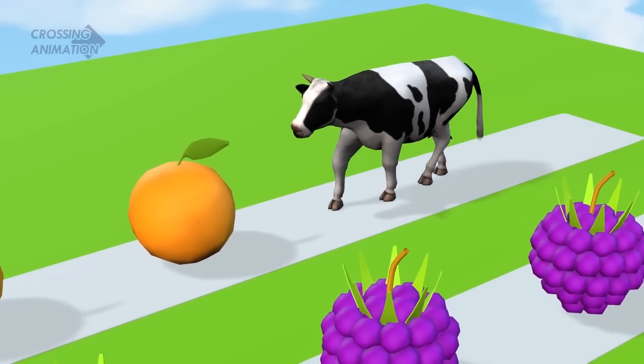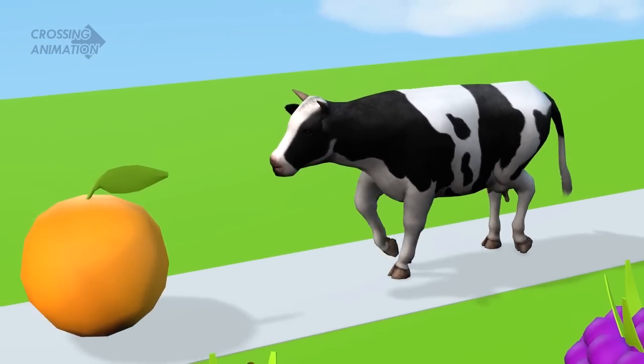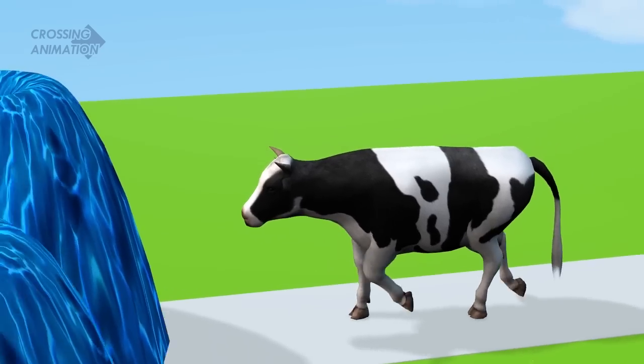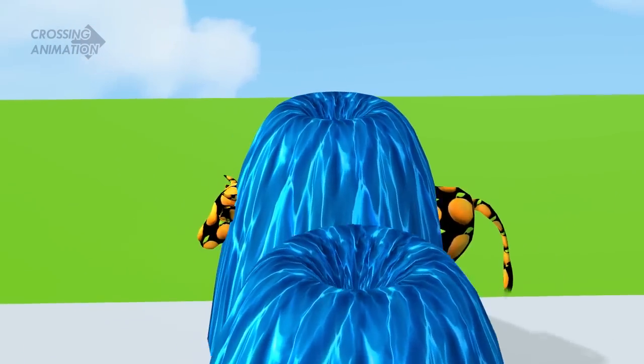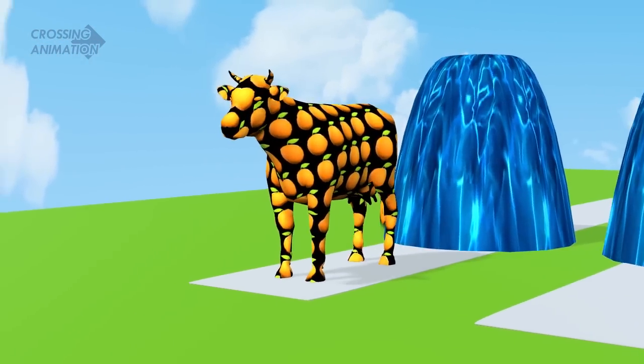First orange, second orange, third orange, fourth orange. It entered the fountain. Wow! It turned into an orange peel.